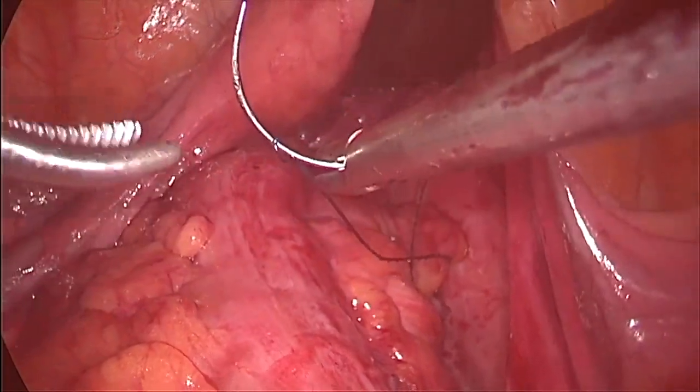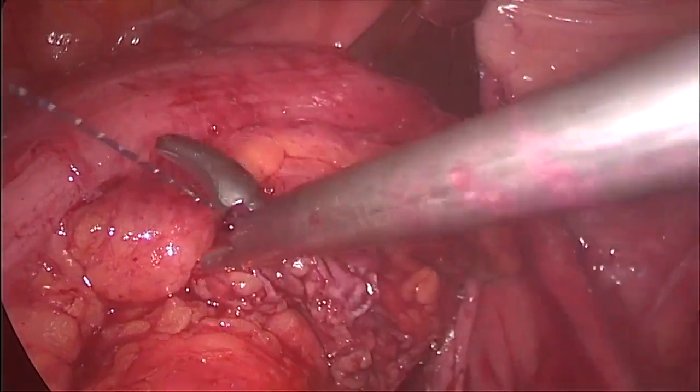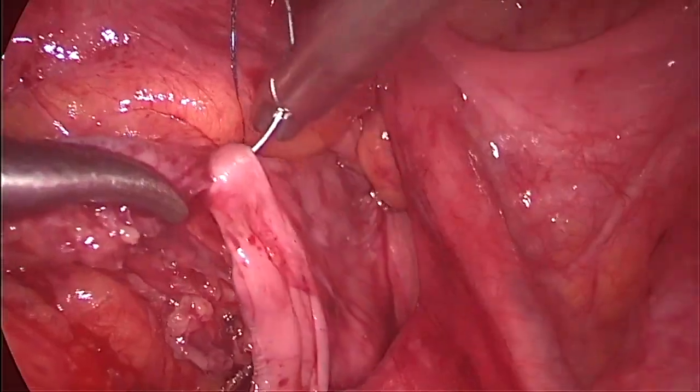Finally, to prevent contact between the mesh and the small bowel, the pelvic peritoneal opening is closed using V-LOC running sutures.